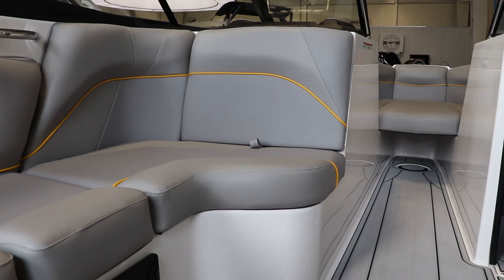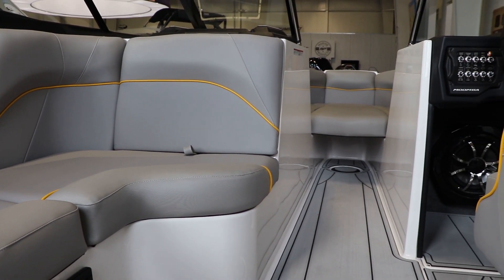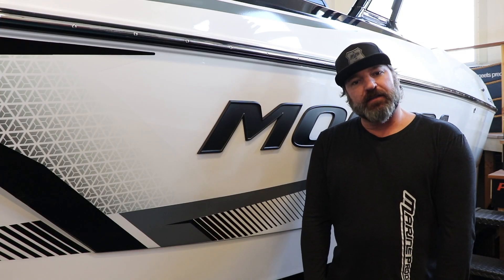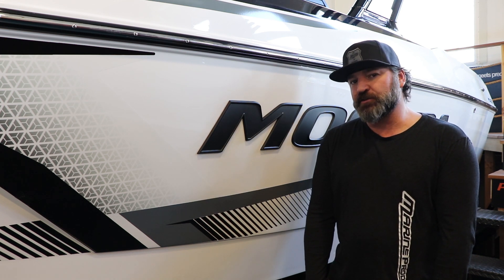Also a big thing is the change of the vinyl. They've gone to the much thicker vinyl that was in the Supers previously, so it has a much thicker, nicer hand. And then they've replaced the battery switch — we're going to go through all these things once we jump in the boat.